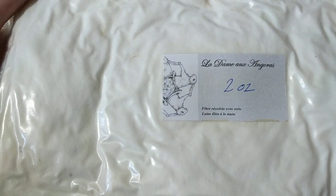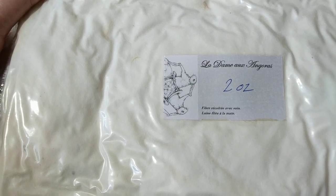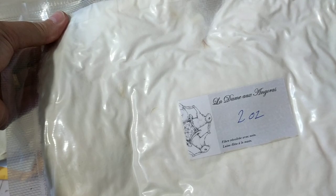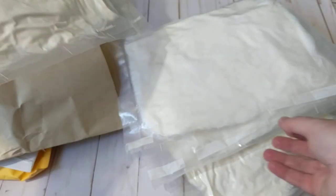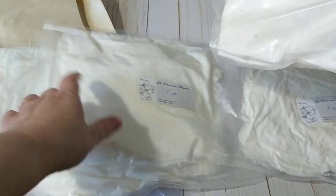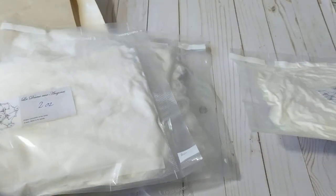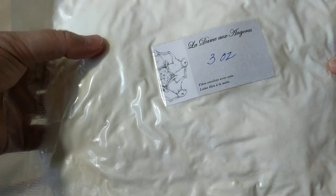Here's her business card — it's Angora Rabbit, written in French. She must have packed these with a food saver: two ounces, two ounces — I bought whatever she had — two ounces, two ounces, and then three ounces and then three ounces. So I bought 10 ounces plus she gave me a free gift of one ounce. Thank you so much!